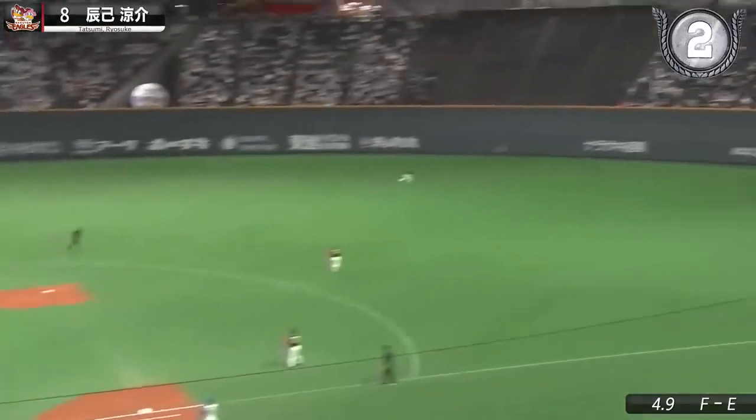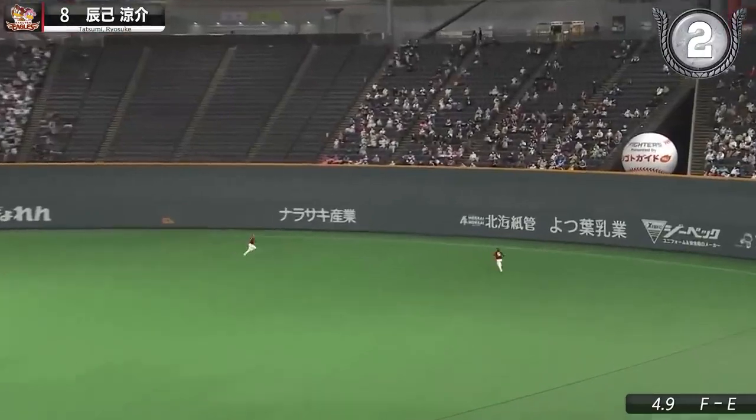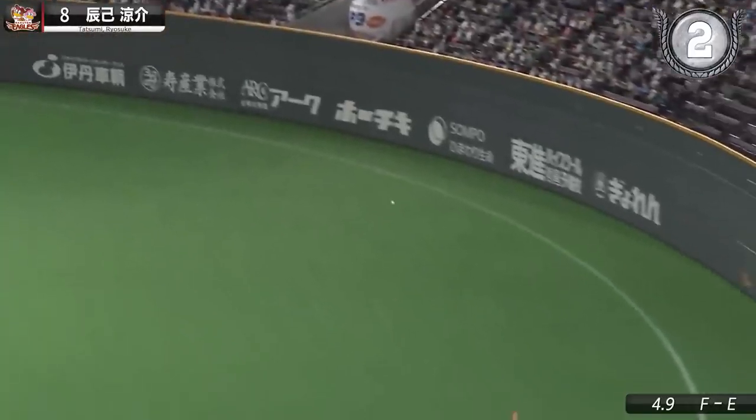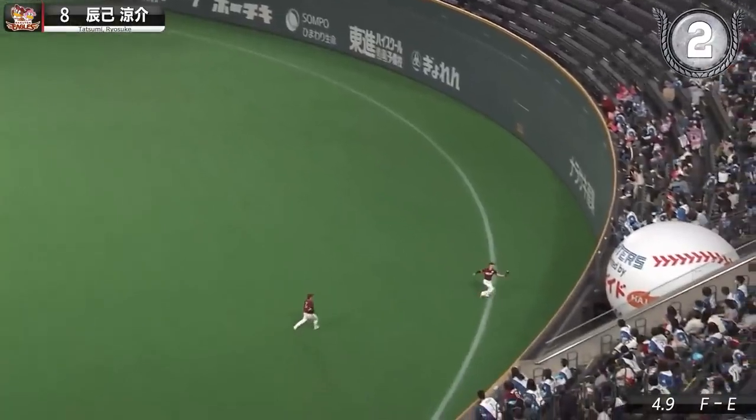You have to be impressed at the amount of ground Tatsumi covers in his second clip this week, from shallow center to the warning track — outstretched arm and everything.